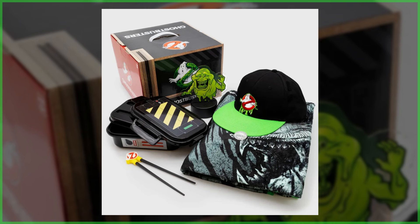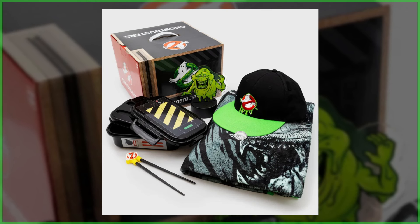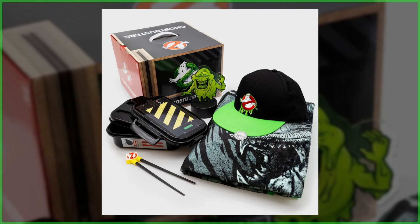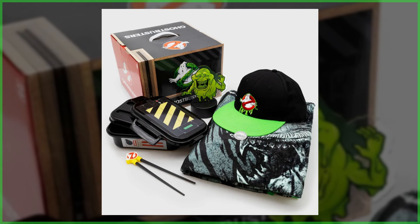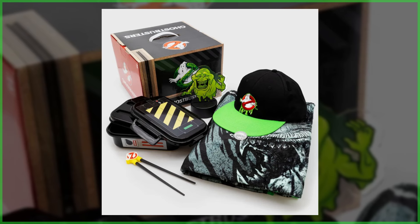We've got an unexpected merch drop today, in celebration of Ghostbusters' 40th anniversary. Culturefly just unveiled a new collector's box, and right now you can pretty much see everything that's inside, but let's go ahead and provide a full breakdown.